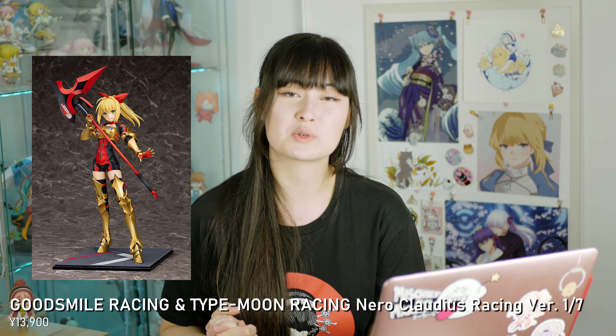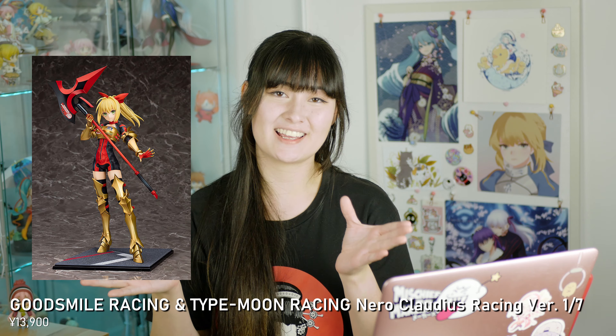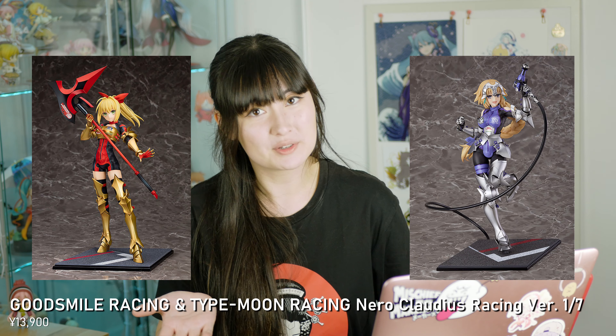These are actually the last two pre-orders I have for 2021. I do have a couple of FGO figures for 2022 that I pre-ordered, so we'll probably make another video for that. Our last month is September and we have two figures. The first one is Good Smile Racing and Type Moon Racing Nero racing version 1/7th figure — of course I have to get her to complete the set. I also have the Jeanne one pre-ordered from the Good Smile store.